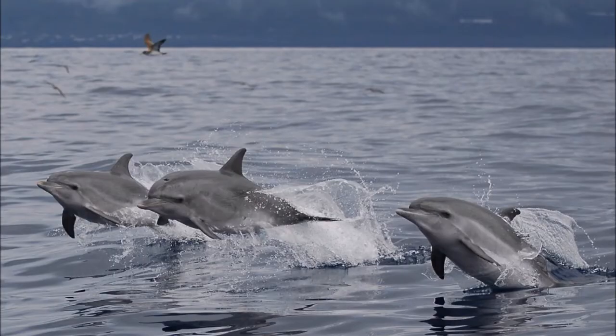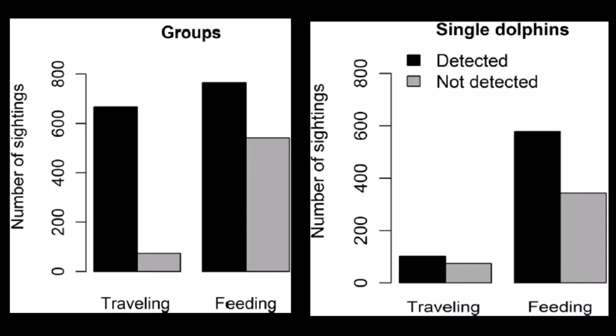Another thing they found: by combining with visual observations from the course, they found an increased detection success when dolphins were travelling in groups.